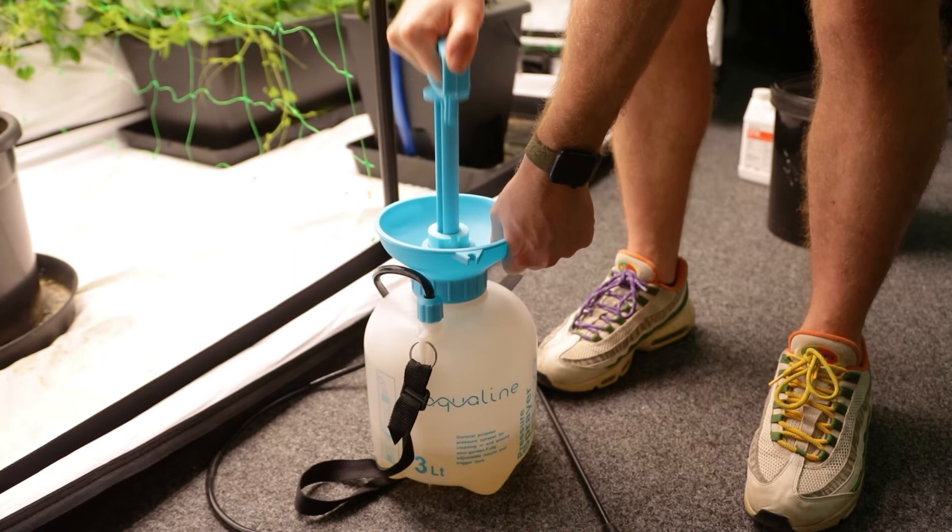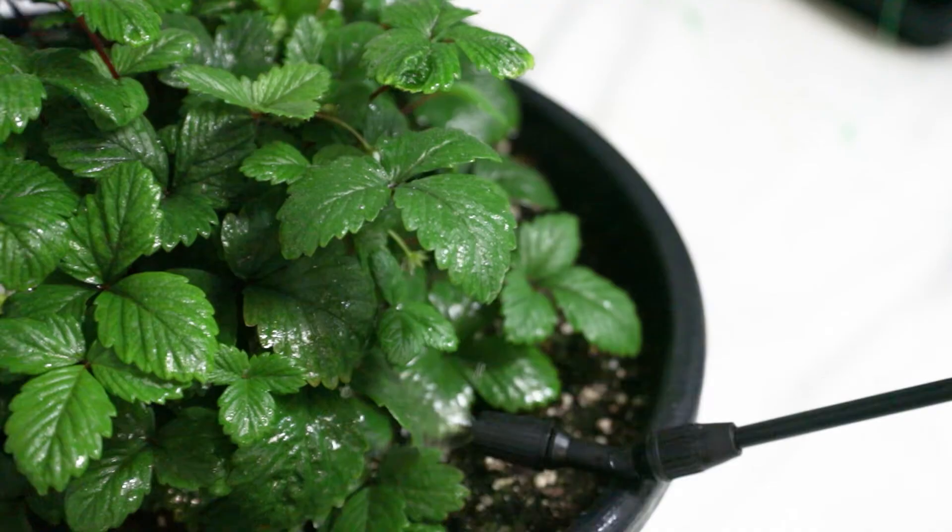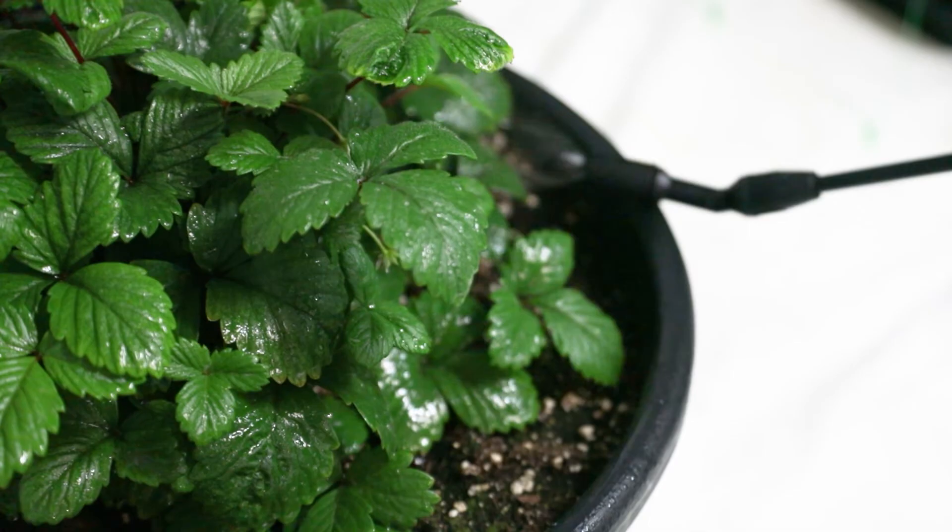Add it to your sprayer at around 15 to 20 ml per litre and apply it to your plants up to three times daily. Unlike some products, it won't clog up your equipment. You can start using it as soon as your cuttings are rooted, though we'd recommend going in at the lower end of the dose range to start off.